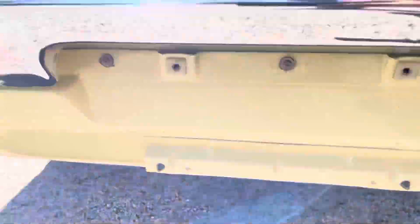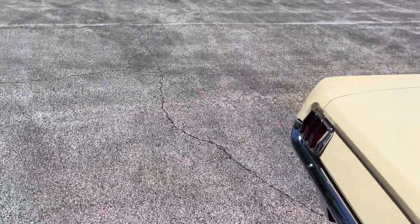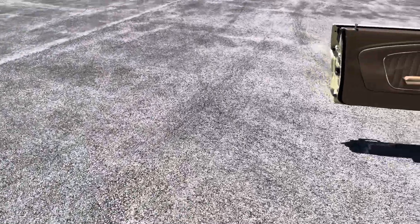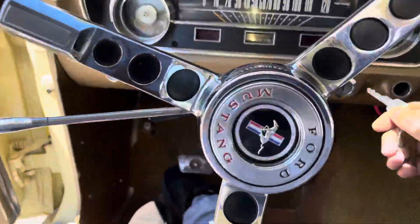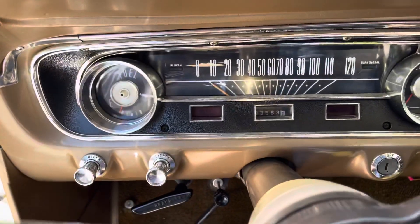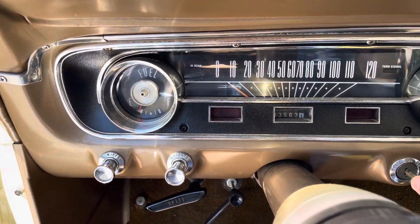Underneath: new gas tank, new exhaust, no issues underneath the car. Let's get this fired up and take it for a quick spin — I think you guys and gals are really going to enjoy this. Car shows 83,563 miles.